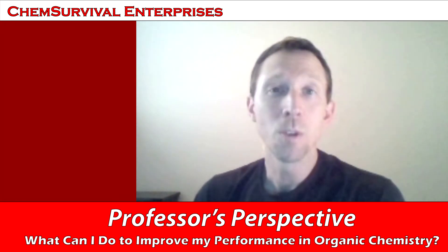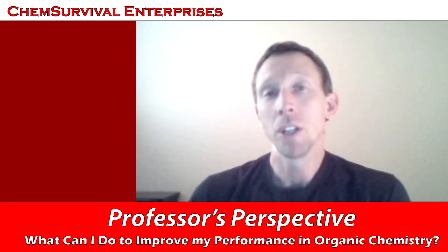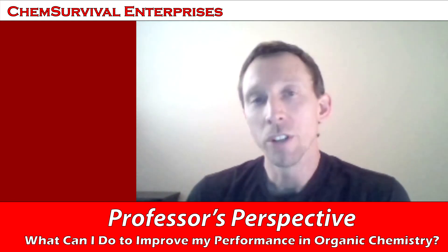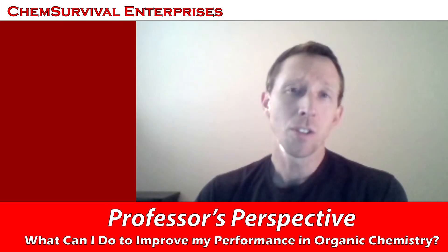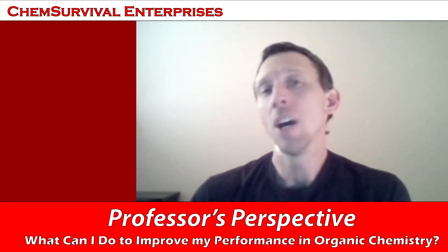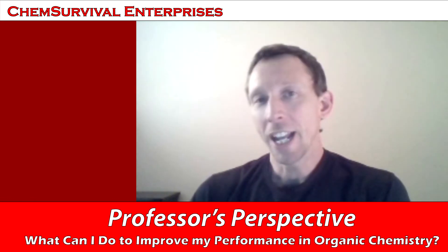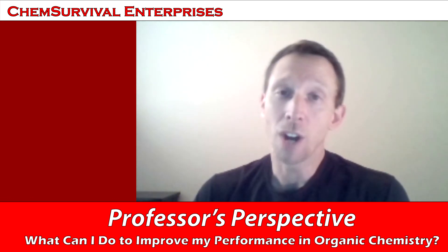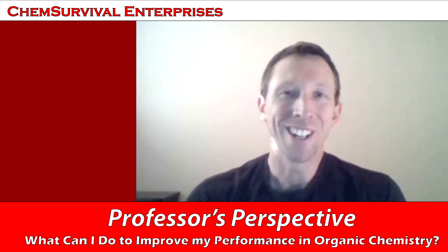Hi again everybody. I hope you enjoyed the video that you just saw. If you did, I'd like to invite you to check out my YouTube channel, youtube.com/chemsurvival, where you'll find a lot of five and ten minute long videos — both live and also some really cool animations that I use in my classes — all designed to help you get traction when you get stuck in organic chemistry. So check it out, let me know what you think, and please, if you like what you see, don't forget to subscribe and share with your friends. Have a great semester, everybody. I'll see you on the next video.